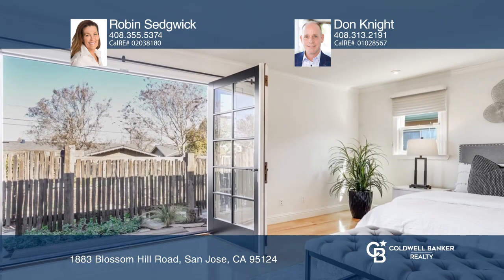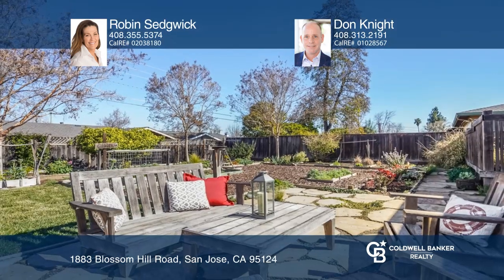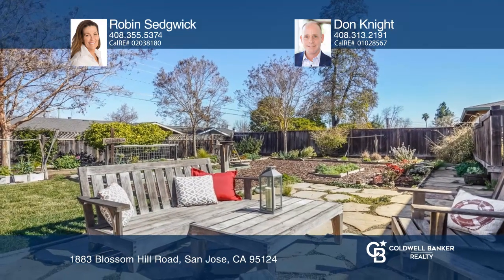The great room, dining room, and primary bedroom suite overlook the expansive and beautiful rear gardens.